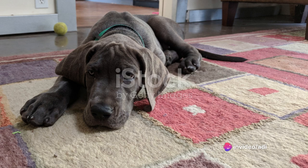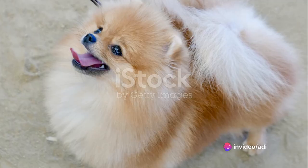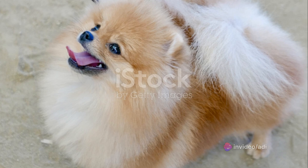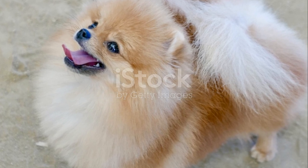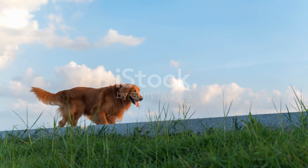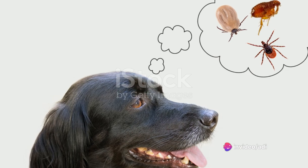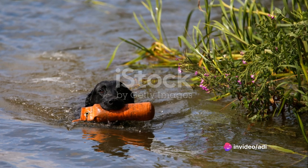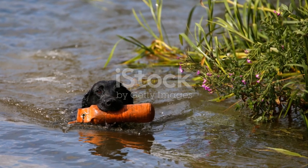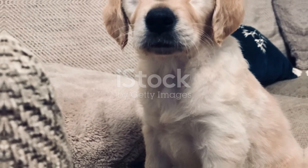In a nutshell, the GSD Blue's temperament is characterized by loyalty and intelligence — traits that make them both excellent family companions and versatile working dogs. Their genetics, particularly the dilute gene, contribute to their unique and stunning blue coat. But remember, responsible breeding practices are essential for the health and longevity of these beautiful dogs. Their temperament and genetics make the GSD Blue a truly remarkable breed.